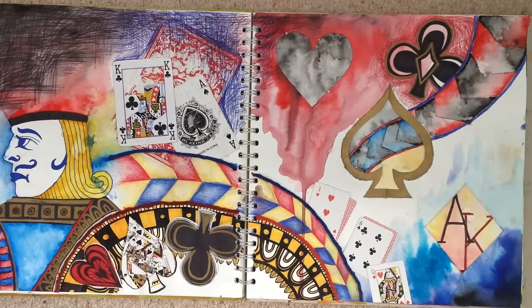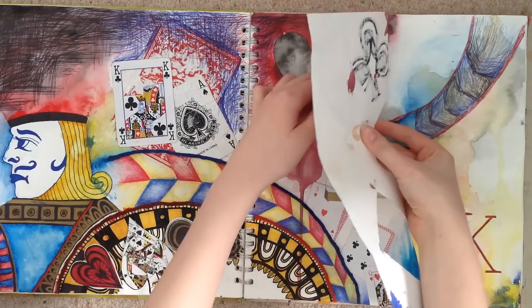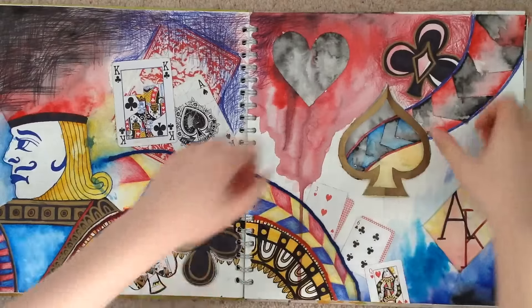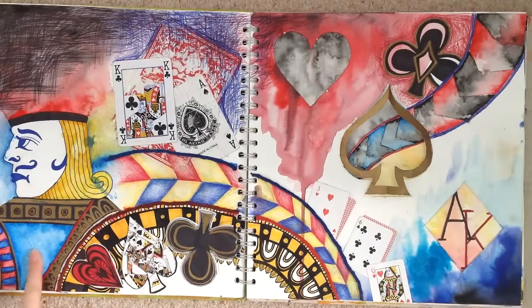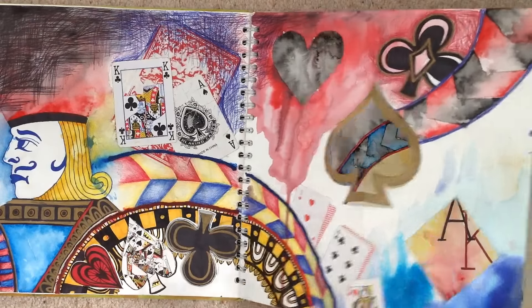Moving on from Peter Arkell - this is a page about cards, and this part actually pops out. You can see the jack in the corner with a bunch of suits and some cutouts. This is one of my favourite pages, I love it.